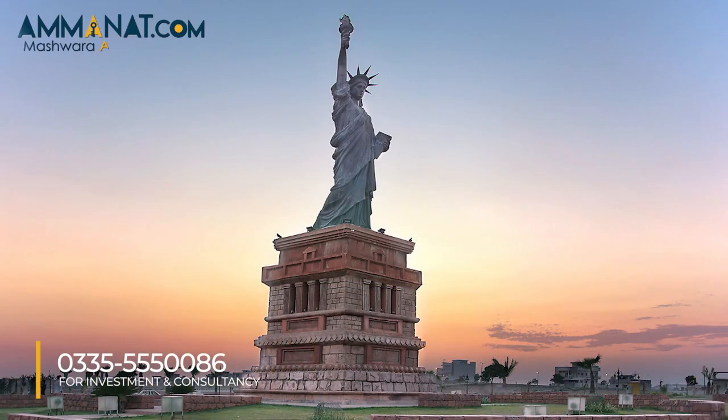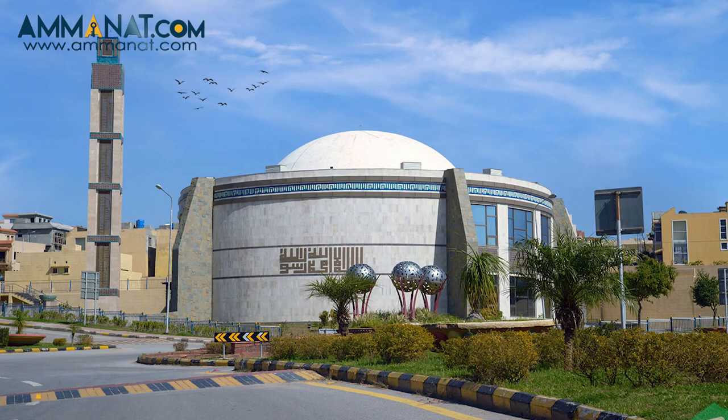After discussing the floor plan of Zimark, let's move on to the location. As I mentioned before, Zimark is located in one of the most ideal locations of Bahria Town — specifically Bahria Town Phase 8. The location of Zimark is very close to the Statue of Liberty in Bahria. Meanwhile, Malik Riyas Hussain Mosque is right opposite the Zimark location as well.